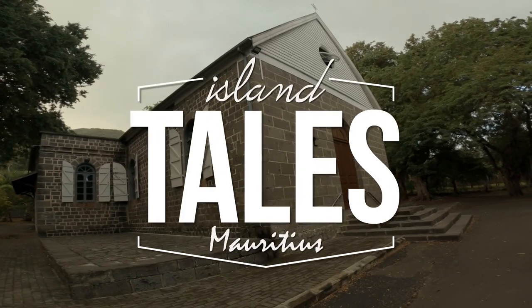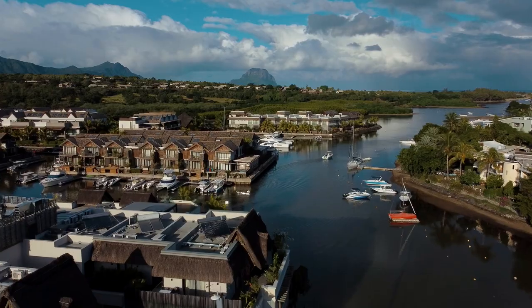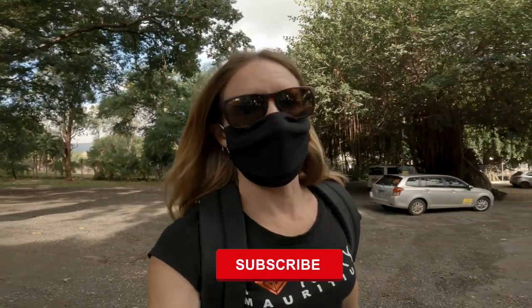This week I'm going to be showing you the Black River Village here in Mauritius. I'm going to walk around and show you all the sights and sounds of this amazing village that I drive through every single day.